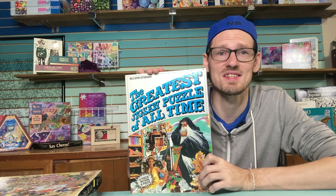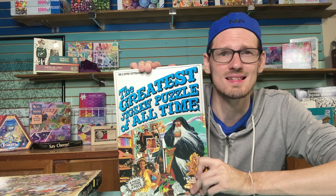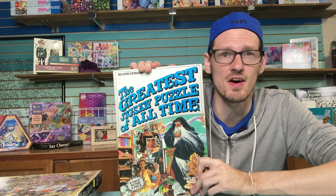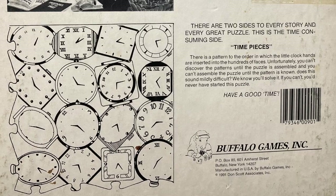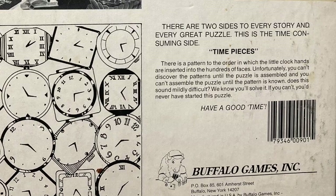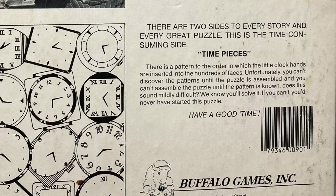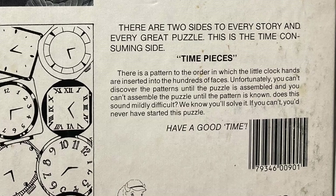The front side has an all-color image and the back side is all clocks. According to the box, there's a puzzle to solving the clocks: 'There is a pattern to the order in which the little clock hands are inserted into the hundreds of faces. Unfortunately, you can't discover the pattern until the puzzle is assembled — and you can't assemble the puzzle until the pattern is known.'